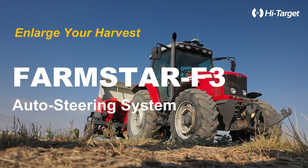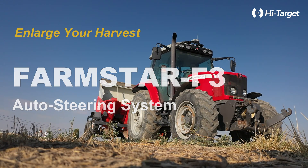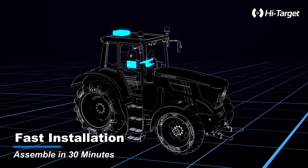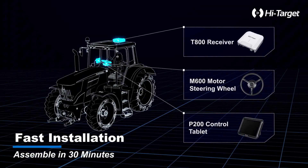Welcome to the Future of Farming with the Farmstar F3 Auto Steering System. Fast installation — assemble seamlessly in just 30 minutes.